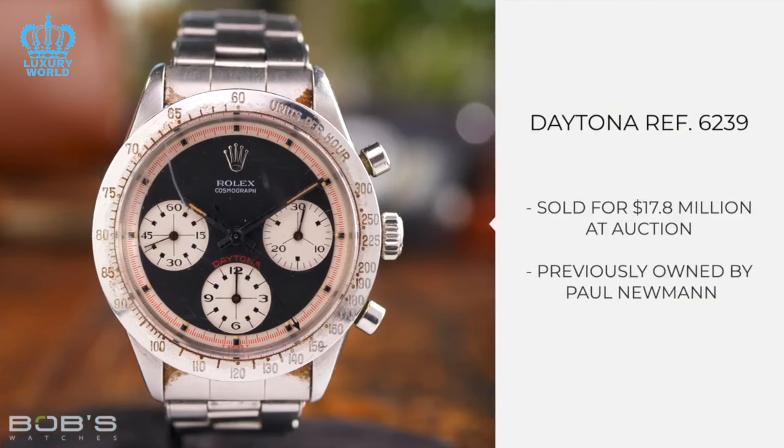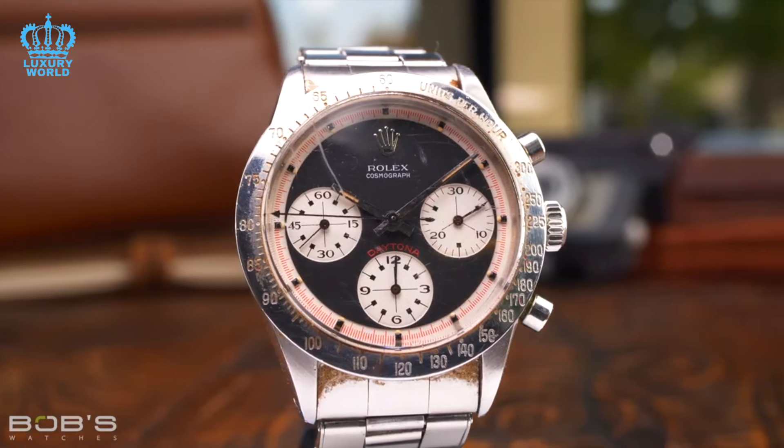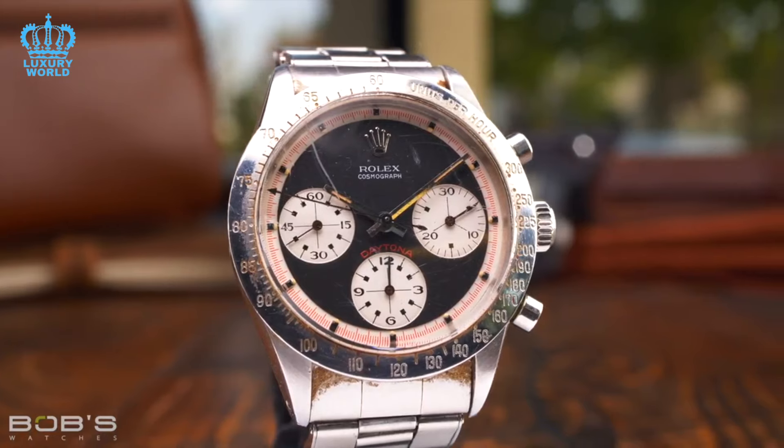Other contenders include perennial favorites like the Pepsi and the Sprite, which have also been discontinued, as well as iconic models such as the Panda Daytona. Ultimately, the future value of these watches is uncertain, and it will only become clearer over time.